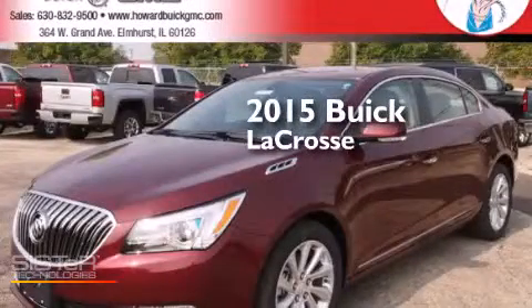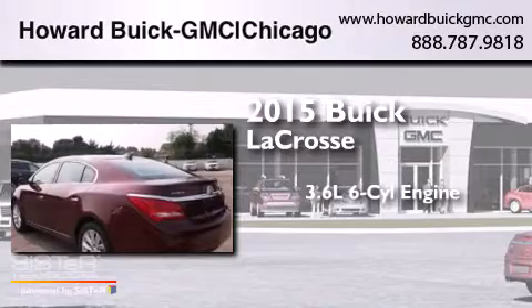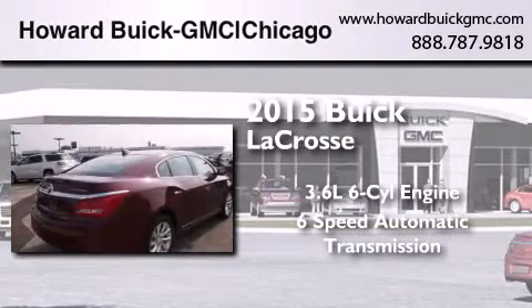This is a brand new 2015 Buick LaCrosse. It features a 3.6-liter six-cylinder engine and a six-speed automatic transmission.